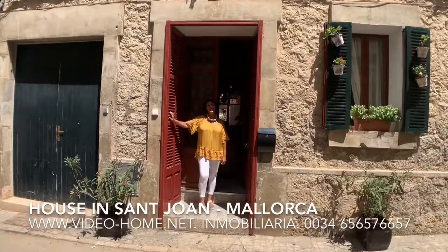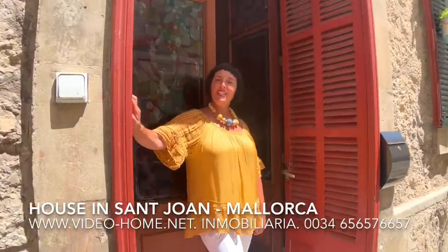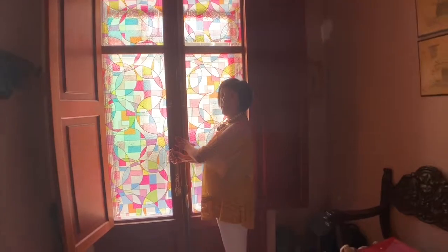Hello, we are today in Saint Joan visiting a house in the middle of the village which has 370 square meters, and has got a terrace and a pool. Now we are going to visit the fourth floor which is very big.